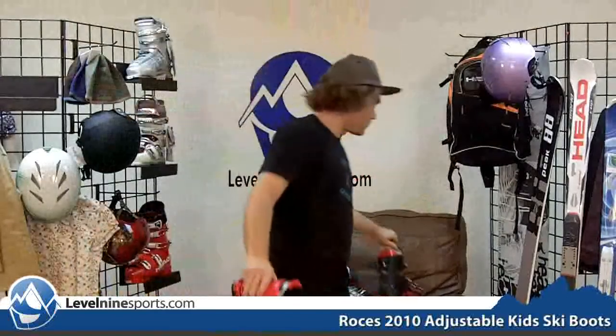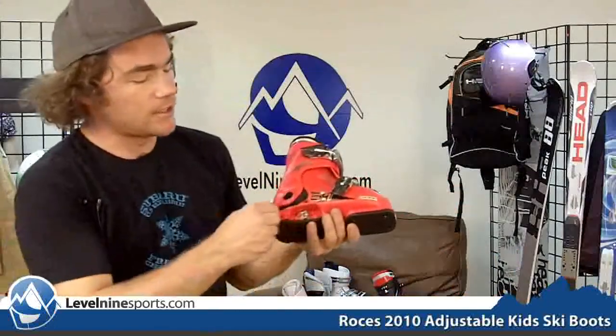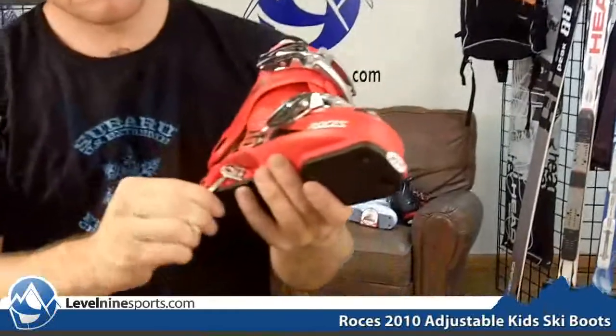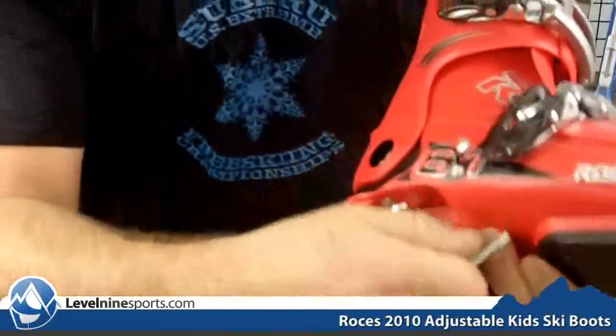These boots are really great for kids because you're able to adjust the size. So if your kids are always growing out of their boots, each one of these respective sizes is going to give four sizes of boots. This goes from a size 16 to an 18.5 in Mondo sizing, and it all adjusts here in the heel. This little tab here — you can go ahead and adjust this, and by turning it, it will adjust the size of the boot.